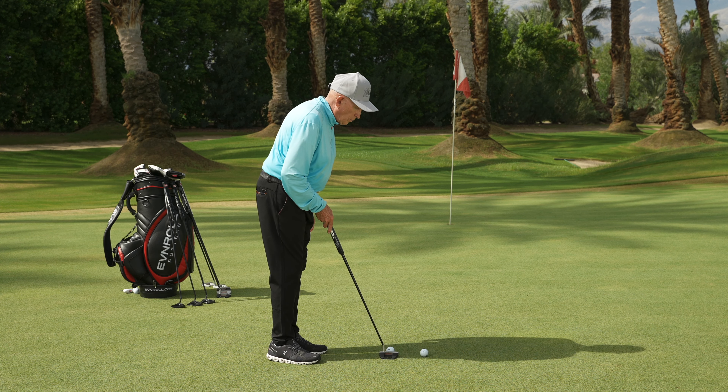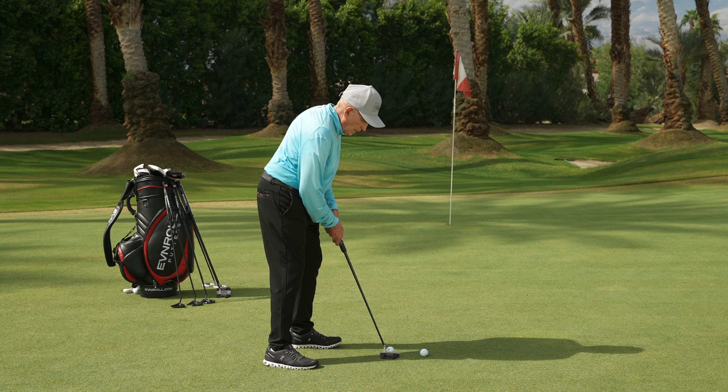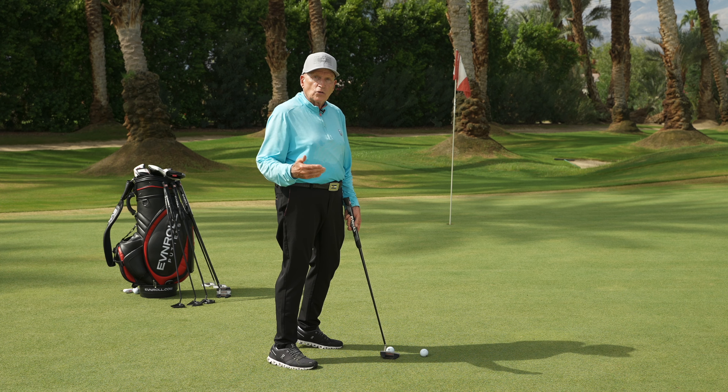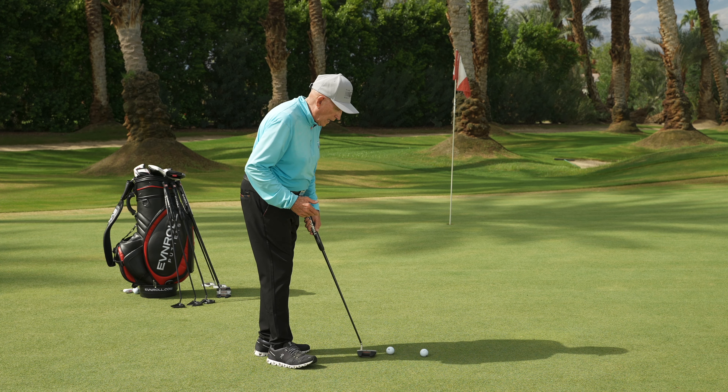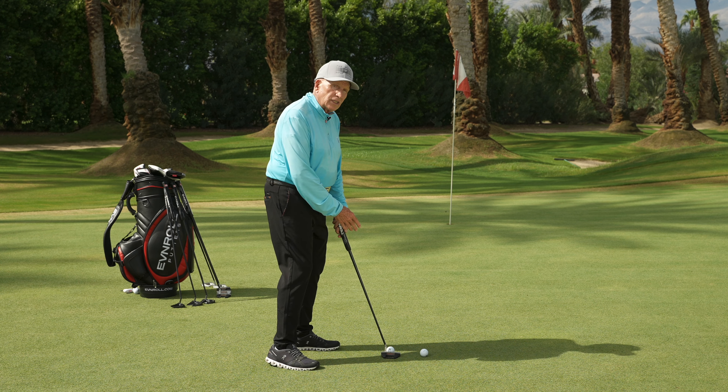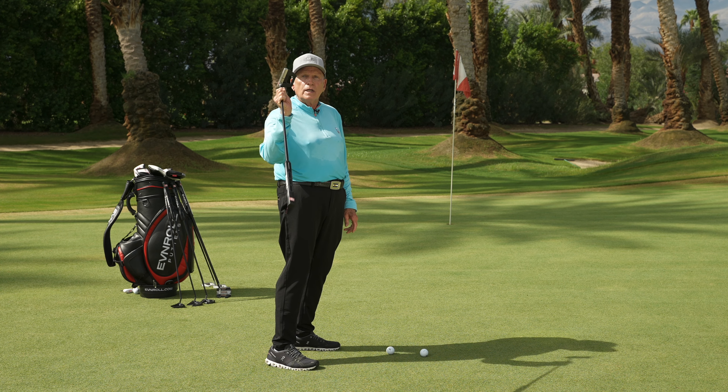We know that most players when they putt, literally when they get over the ball, are not at the perfect address. Once we get perfect address going and distance, then we test their aim. Using different parts of the putter is important.